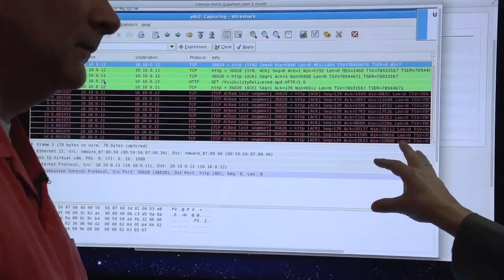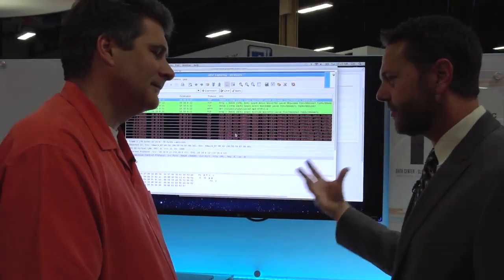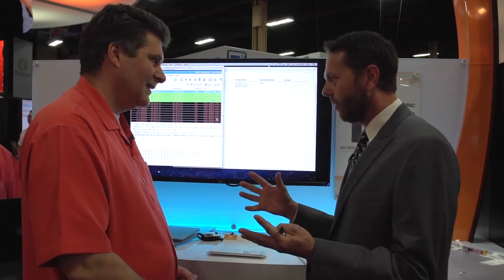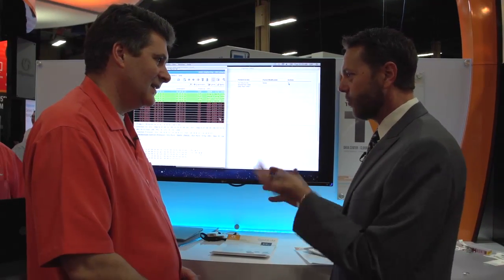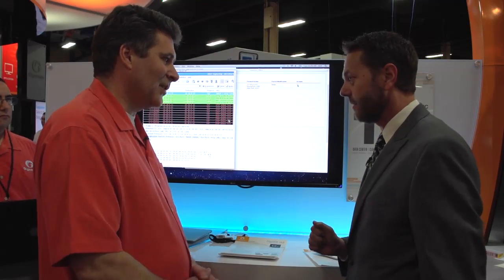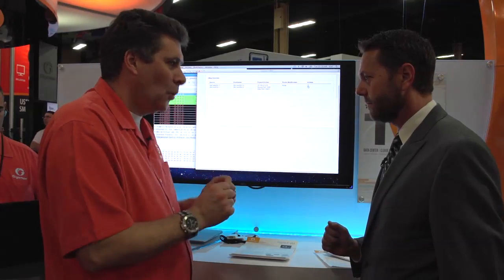One last question: a lot of what people use this for is to troubleshoot or to fine-tune performance. Since we're dealing in the virtual world, how do I determine that the problem might be between this machine and that machine? We've got another example that shows how we help customers say: I know what it is, I can see a problem, but I'm not quite sure where it is — help me find it. We can show you that demonstration.